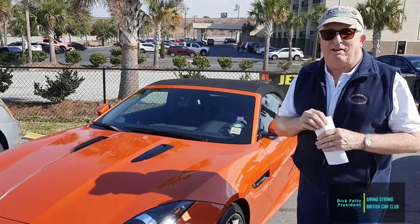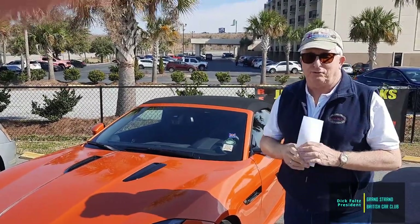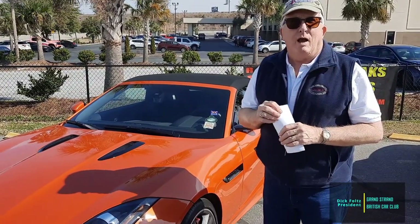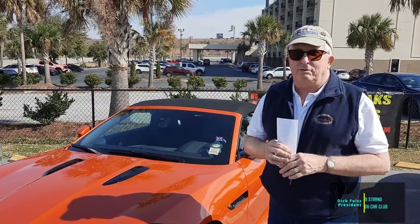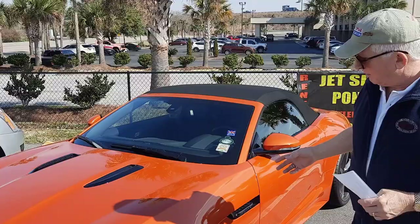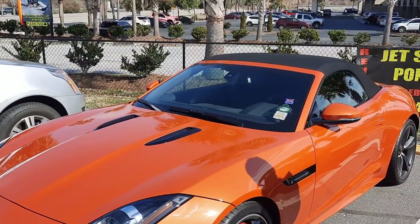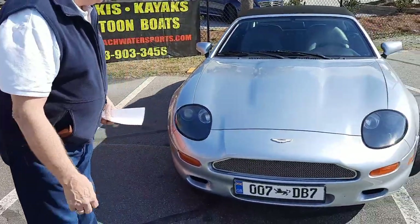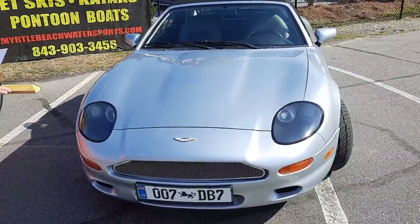Welcome everybody to the 12th anniversary signing show for the Grand Strand British Car Club. The turnout today is absolutely fantastic. You can see we've got some more modern Jaguars going all the way around, and we always have to have an Aston Martin.